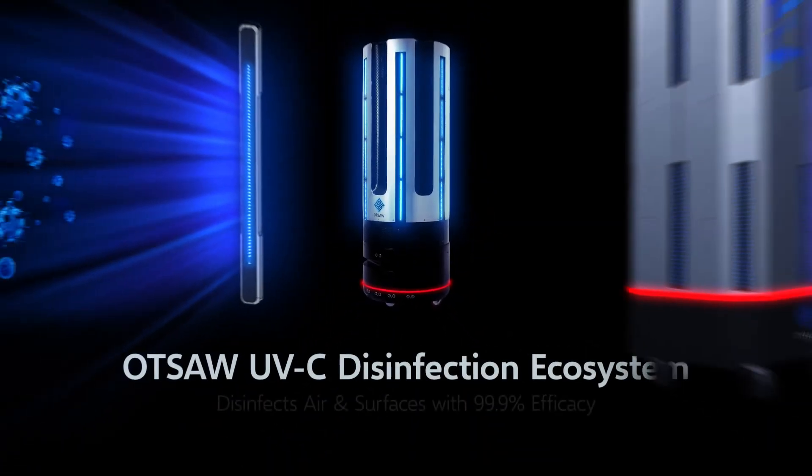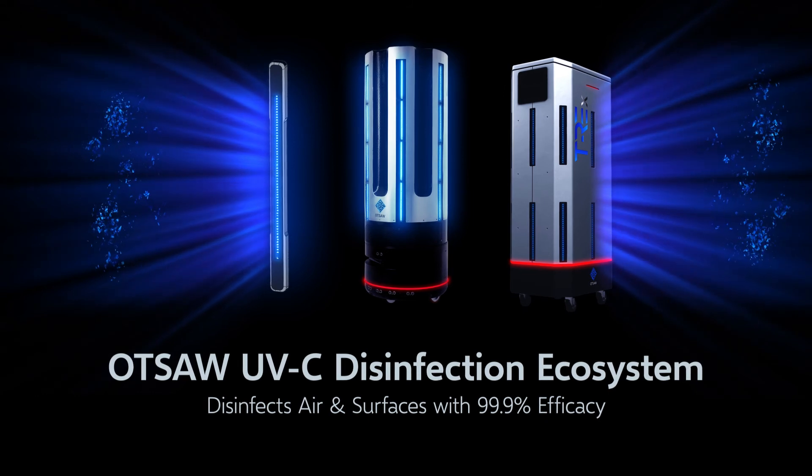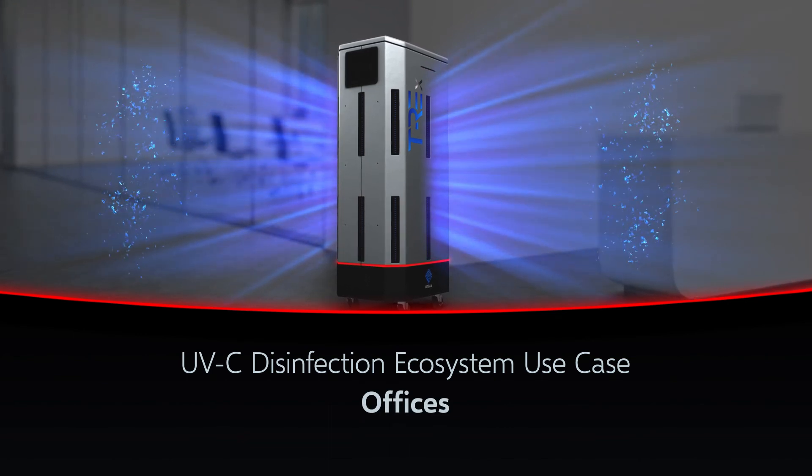The OTSA UVC ecosystem is developed to disinfect air and surfaces with 99.9% efficacy. Let's take a look at how the UVC ecosystem can be integrated into an office building or shared working space.